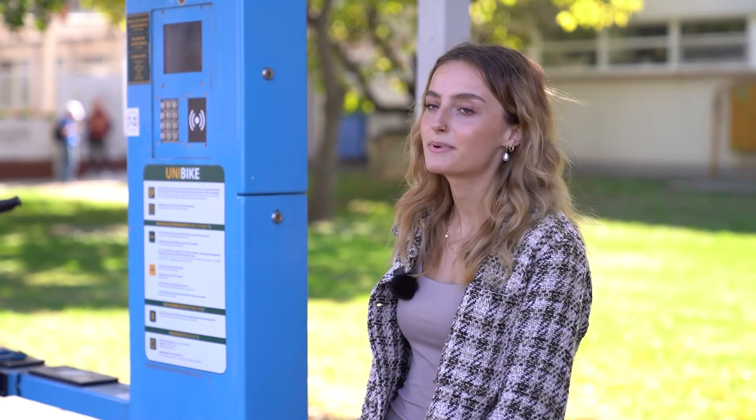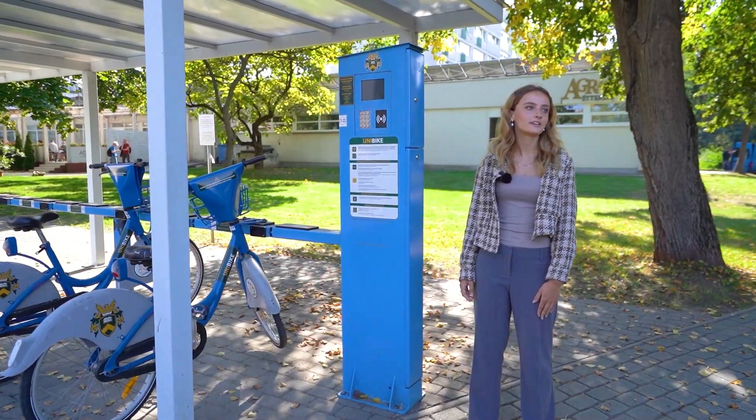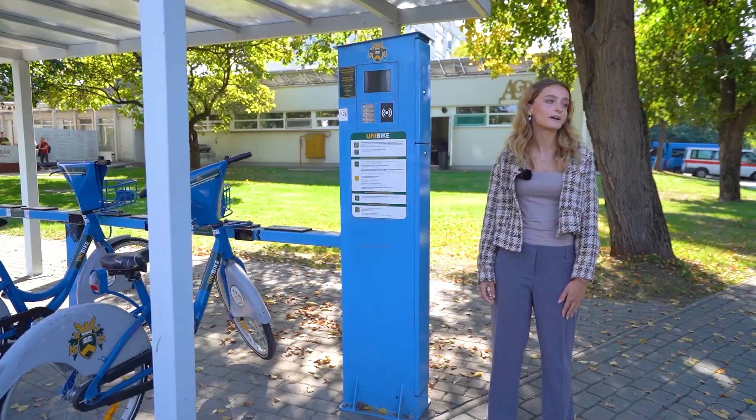The University has a bike rental system called Unibike where students can use their University card to rent bikes. There is a shed located on every campus and students can borrow and return it to any shed they would like to.